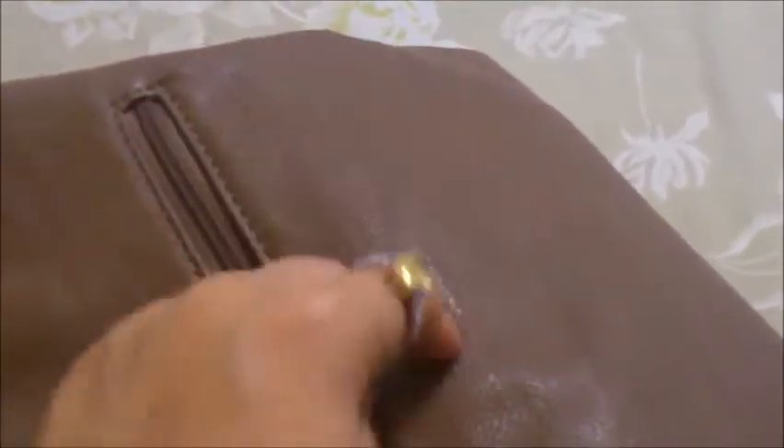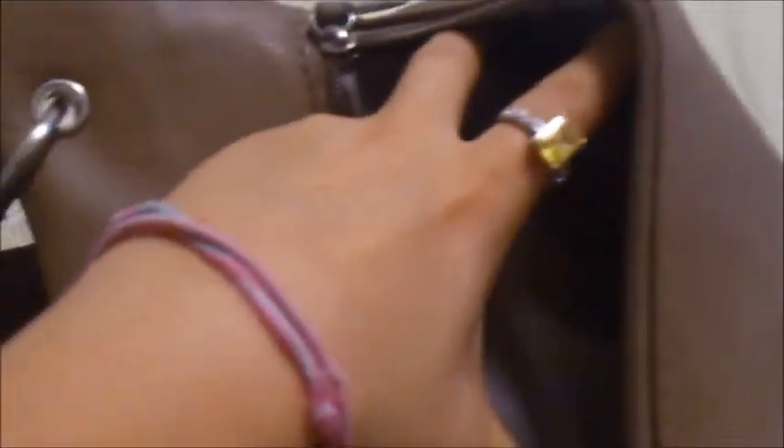This bag also has a zippered section in the back. You can store keys or anything you want there, and since that side sits closest to your body, it's great for keeping important items secure. I also really like choosing bags with thick straps — they're more durable. And two straps are better than one, so if one ever breaks you still have the other to rely on in the meantime.